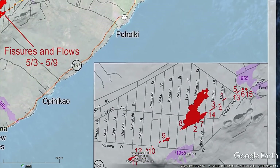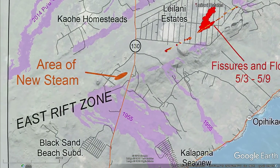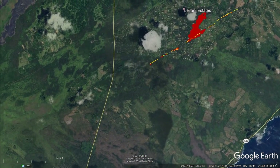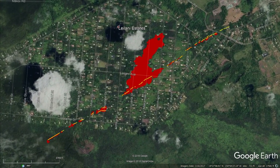Fissure 15 is located on Poiki Road between Leilani Avenue and the entrance to the Lanipuna Garden subdivision. The second area of interest is an area of new steam located in another subdivision on the west side of Highway 130, south of Leilani Estates.